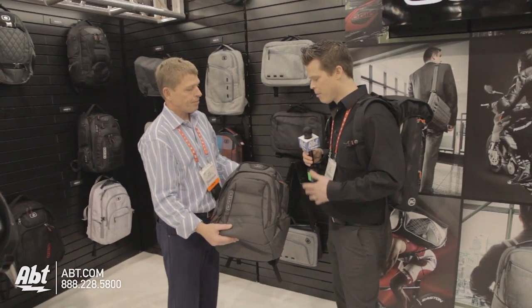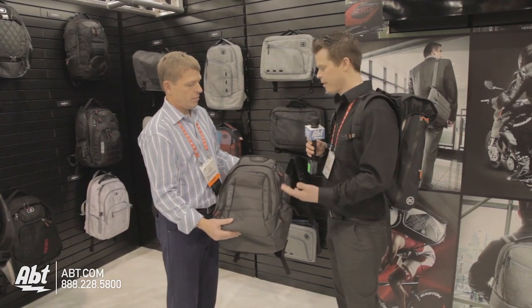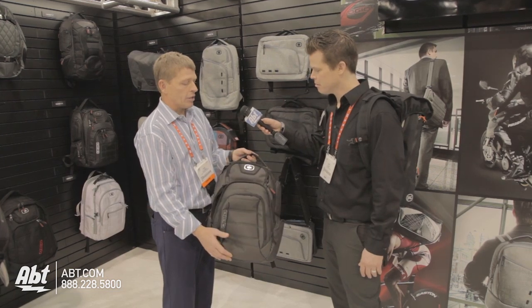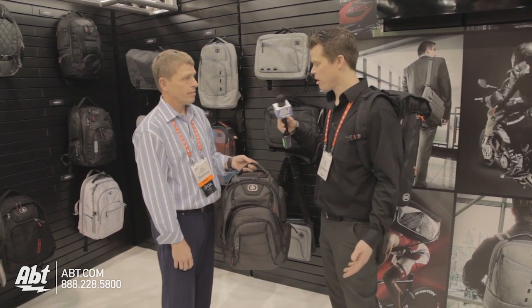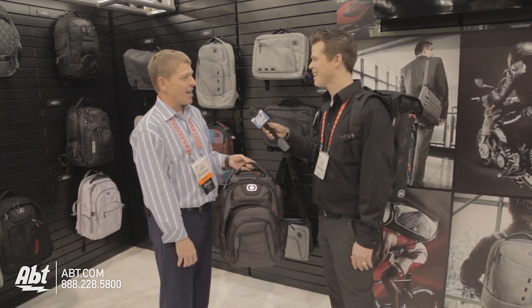That's awesome. For backpacks I would worry about durability — like if a zipper breaks or something — is there any kind of warranty you guys offer for your customers? We do. We really pride ourselves on building the best, so we have a lifetime warranty on our backpacks. So I just call the company and say hey, busted a zipper, help me out? Yeah, we hope that doesn't happen but in the rare chance that it does, we're there for you.